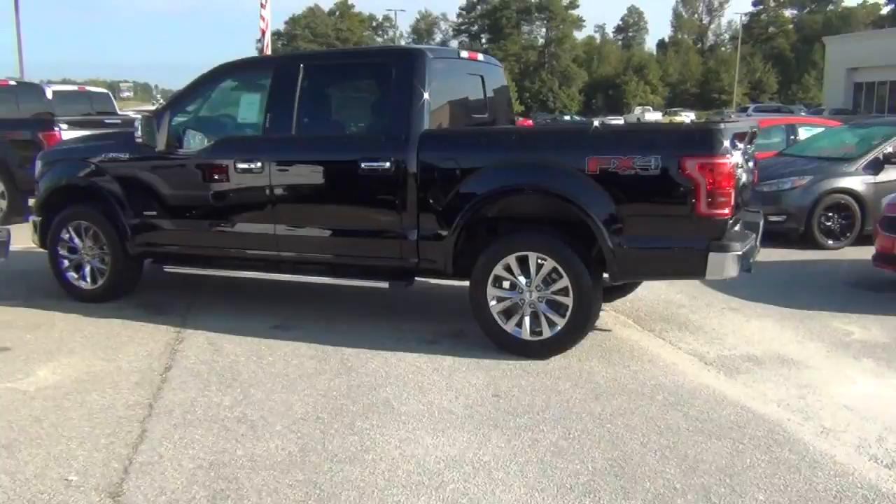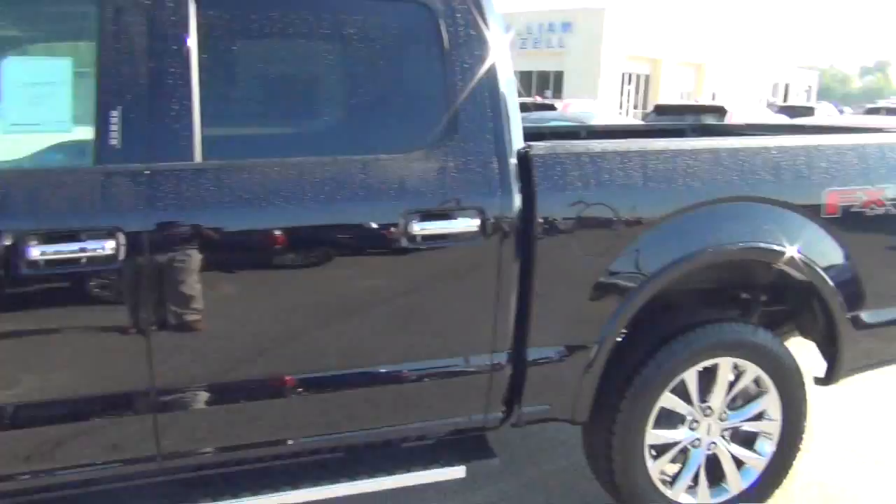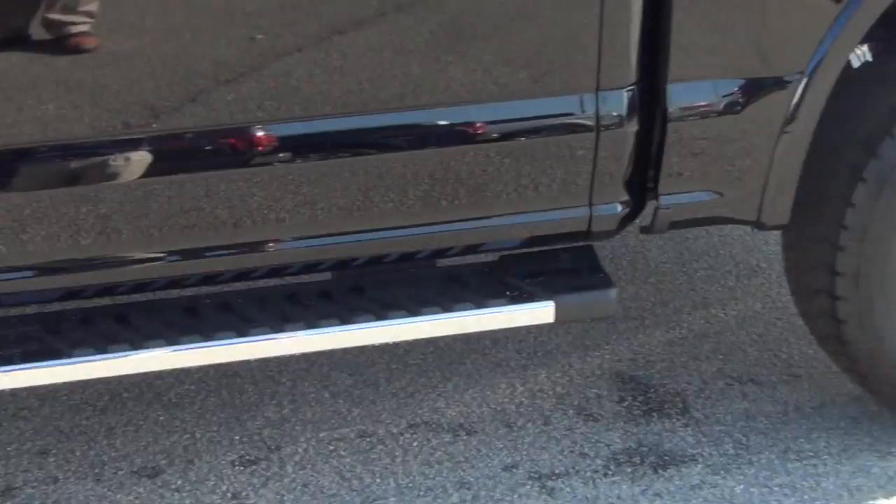It's a beautiful truck. It's a Lariat package. It does have the FX4 so it is 4WD. It also has the Lariat chrome package, as you can see there, with the chrome running boards and the premium chrome wheels. Chrome mirror caps as well.